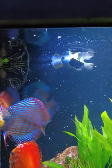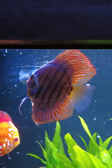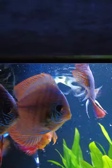This is all my discus feeding on a frozen brine shrimp cube.